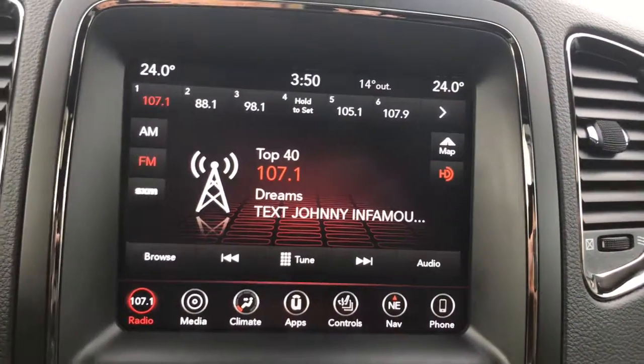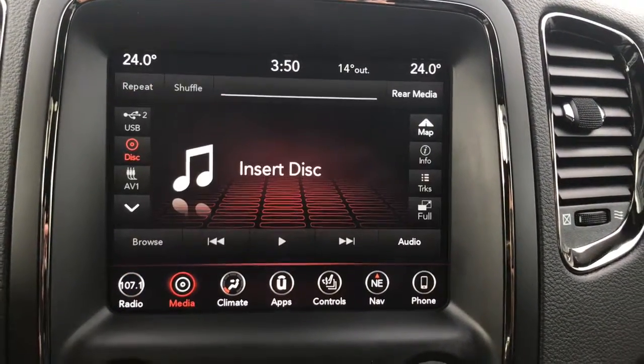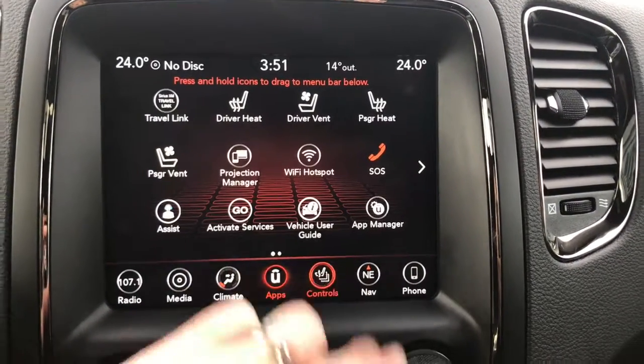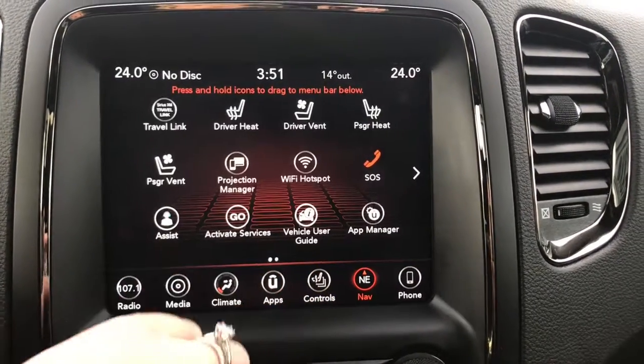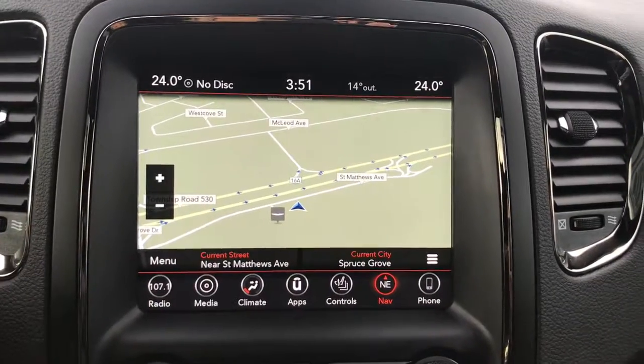There's a nice big touchscreen giving you your AM, FM, satellite radio, your media options, your climate control, your apps, controls for your heated and cooled seats and heated steering wheel, your navigation, phone, and of course backup camera.